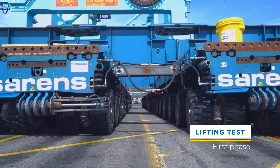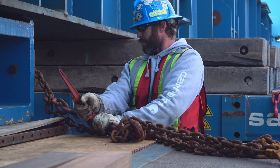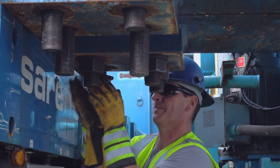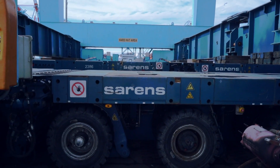Saren's crew members weigh and test this terminal crane before connecting the SPMT trailers. Everything must be precise, and there is no room for mistakes.